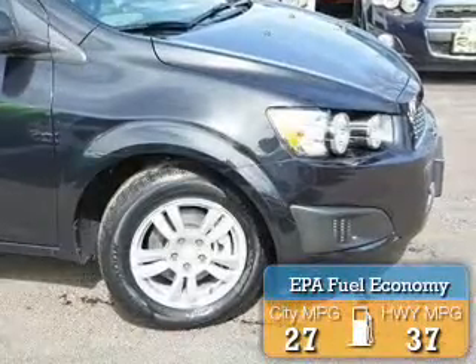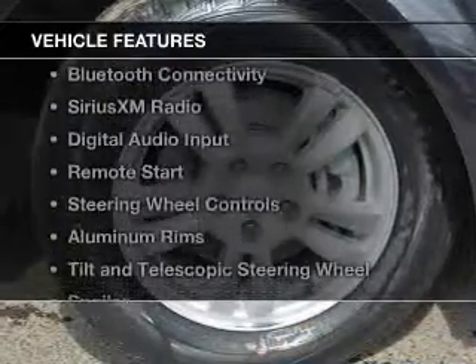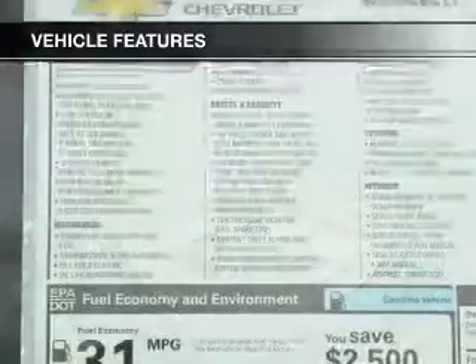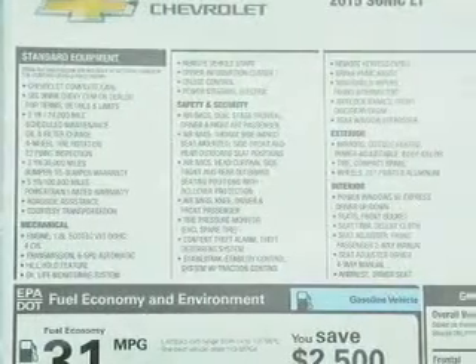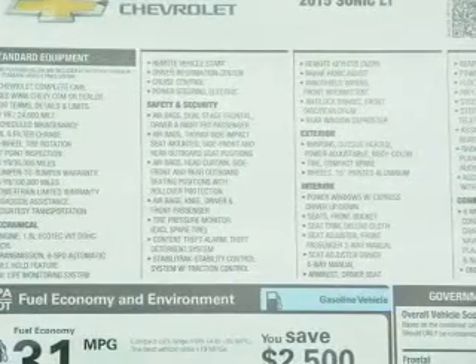Great fuel efficiency saves you money by requiring fewer trips to the gas station. The features include a turbocharger, internet connectivity, Bluetooth connectivity, Sirius XM satellite radio, and digital audio input.